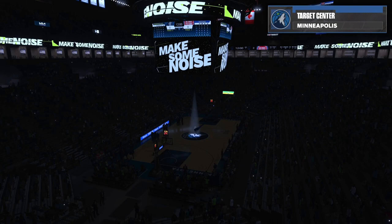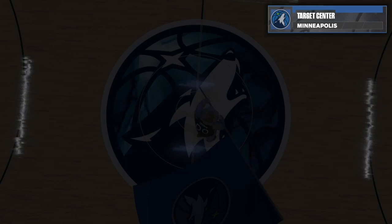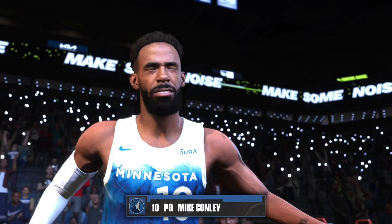It's time to meet the starting five for your Minnesota Timberwolves! At power forward, at 6'9", number 11, Knott Speed! At the point, at 6'9", number 10, Mike Conley!